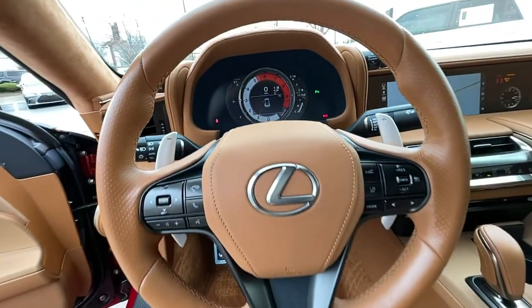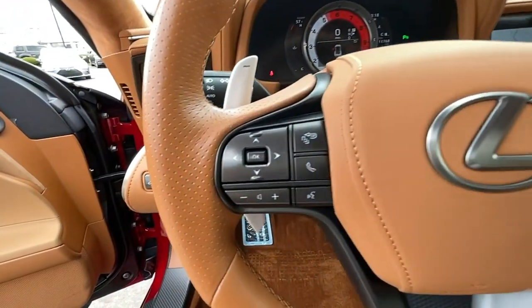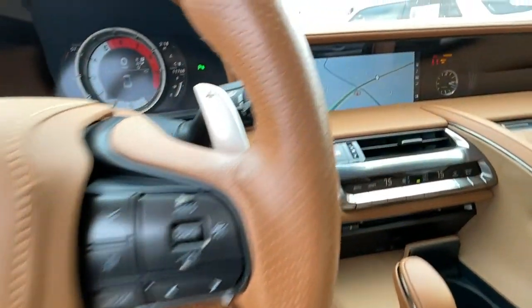Don't miss your opportunity to take the wheel of this thrilling LC. Our team will give you an outstanding test drive experience. Stop in today.